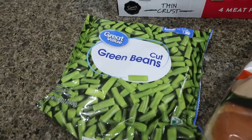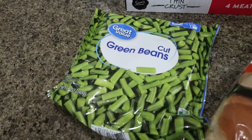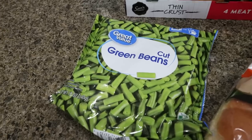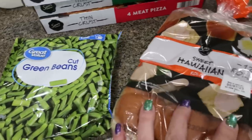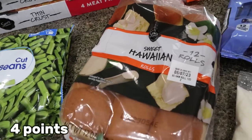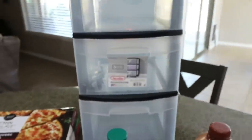I want to make KFC-type bowls this week. Since I didn't meal prep, I wanted to plan ahead for some healthy lunches and dinners. I wanted to get a veggie to add to the bowl and I think frozen green beans will be perfect. I also grabbed some Little Hawaiian rolls — I'm making some turkey sliders this week for dinner.